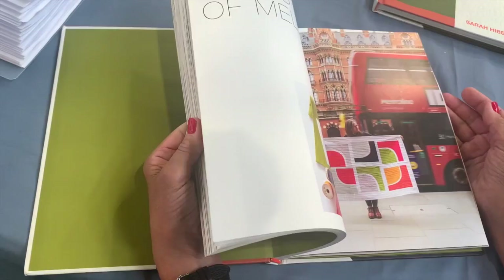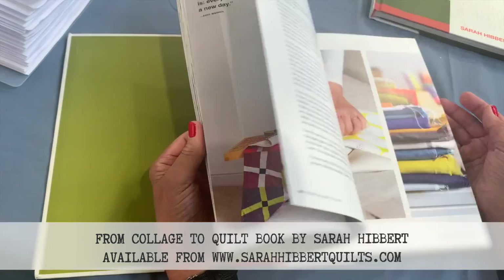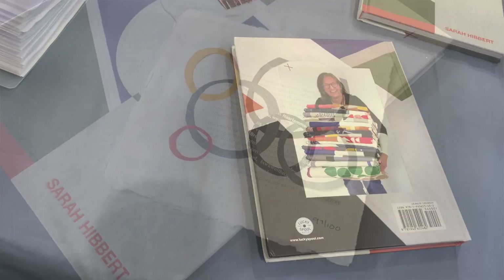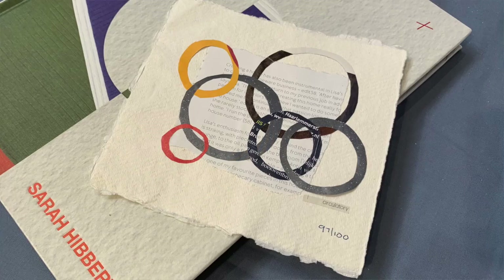This quilt is actually on the cover of my book, From Collage to Quilt. It was published this year, 2022, and it's available on my website, sarahhibottquilts.com.